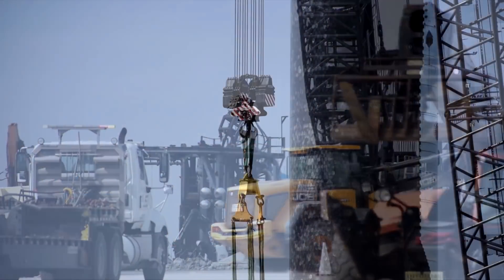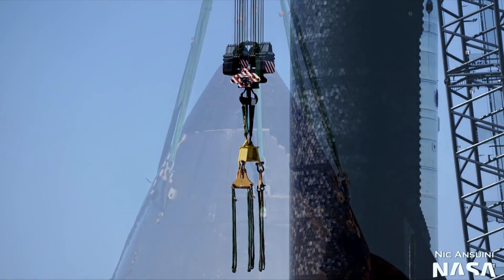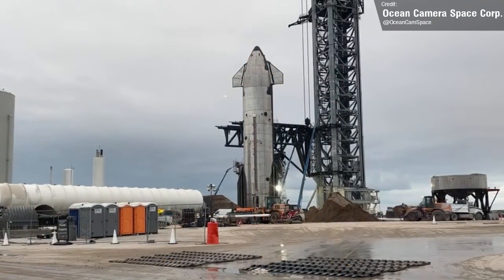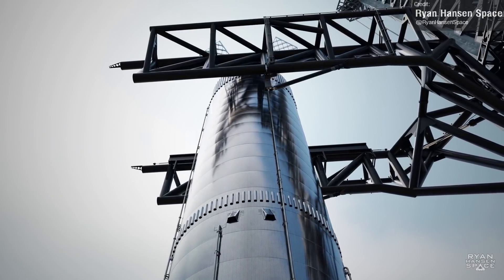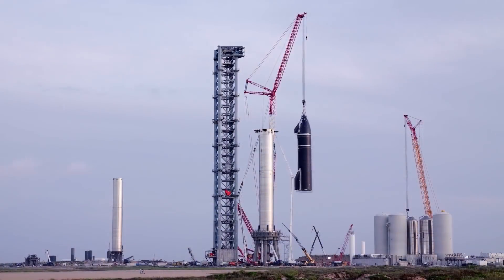Last week I mentioned that Ship 20 was moved from its stand onto a self-propelled transporter, and we predicted that this was so it could be moved to a stand much closer to the launch tower — and that's what happened. This will probably be the spot that Starships will be placed on before final stacking onto a booster before an orbital launch, stacking being done with the chopstick arms. With Ship 20 and Booster 4 both very close to the pad, we might see a stacking test of the full Ship 20 and Booster 4 combo like we did last year, but this time using the chopsticks rather than Frankencrane.